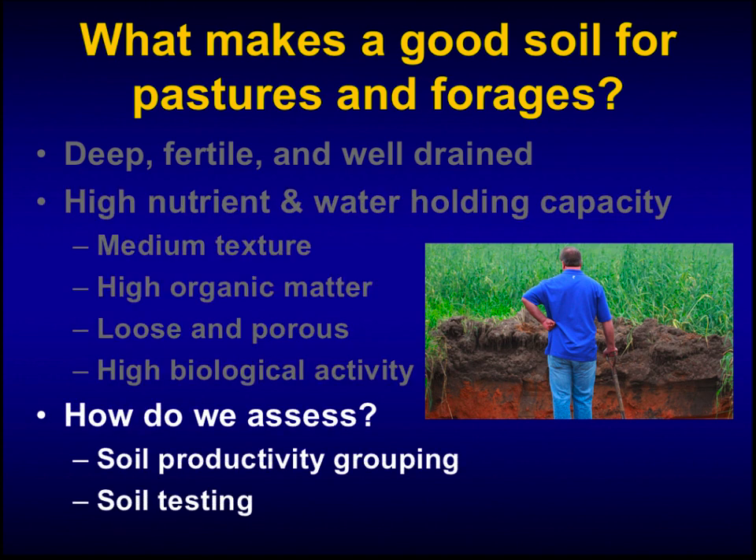How do we assess soil productivity? There are two ways. One is soil productivity groupings developed by the NRCS, which rank soils from 1 to 8 or 9 — with 1 being most productive. Generally, soils rated 1 to 4 are our agricultural soils, while soils rated 5 or below tend to be less productive and are found mostly in forestry applications. The other way we assess soils is through soil testing, where we look at chemical characteristics like pH, phosphorus, and potassium.